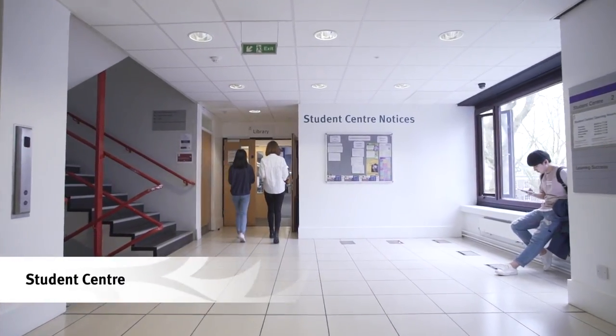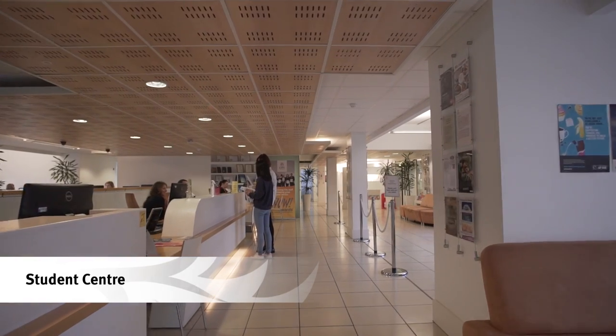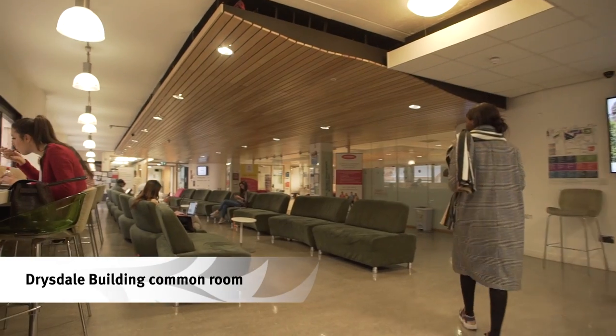Moving upstairs, we arrive at the Student Centre. This large facility was the first in the UK to win an award for customer service. Students come here for assistance with anything from visas to accommodation.